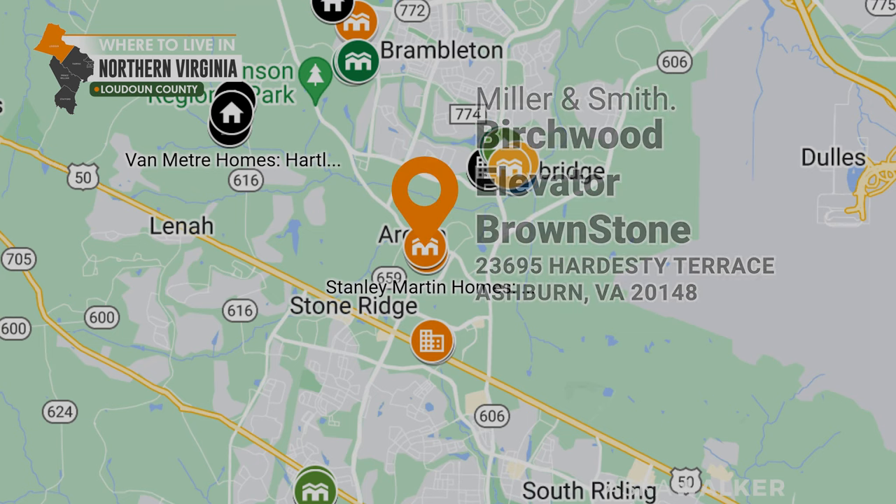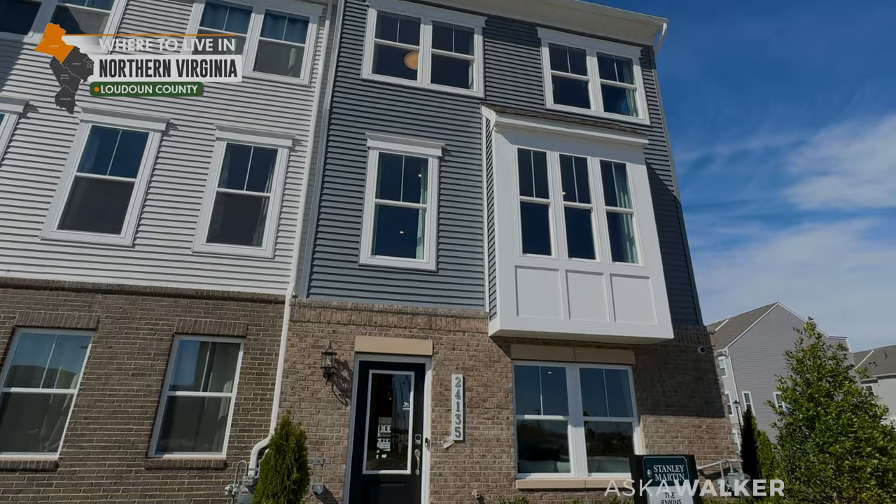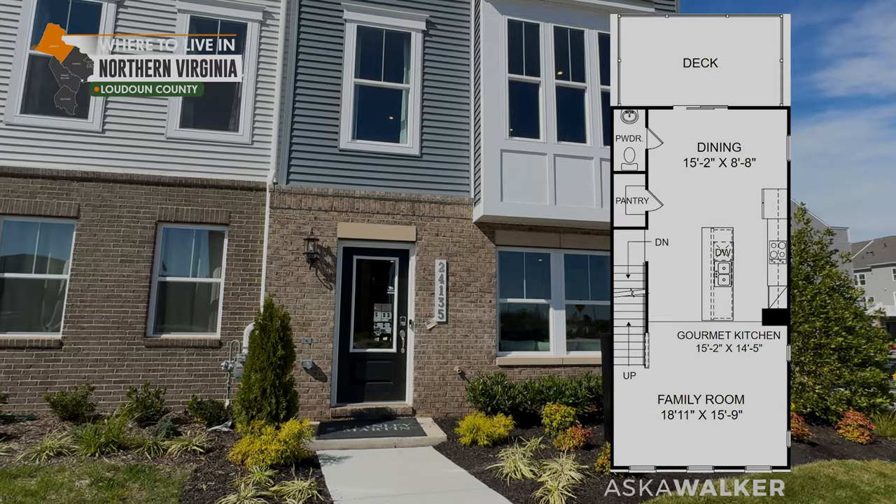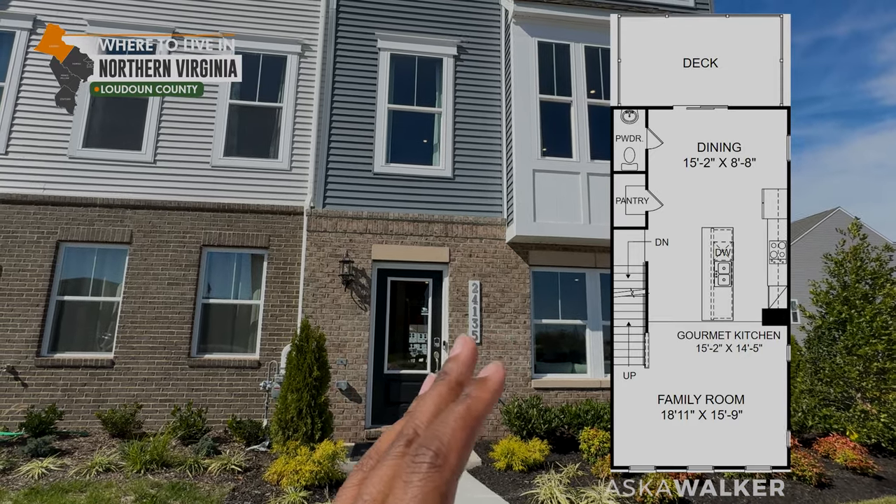What is up people? This is Abraham Walker with Ask A. Walker, your Northern Virginia real estate agent. And we're back at you with another property tour. This one here is by Stanley Martin. It's called The Jenkins.